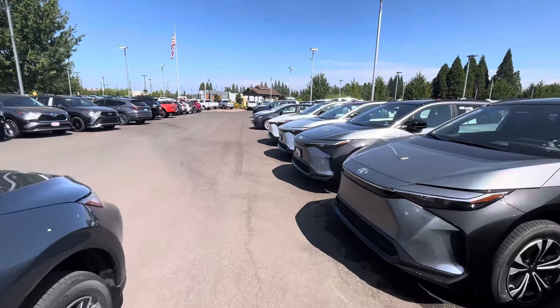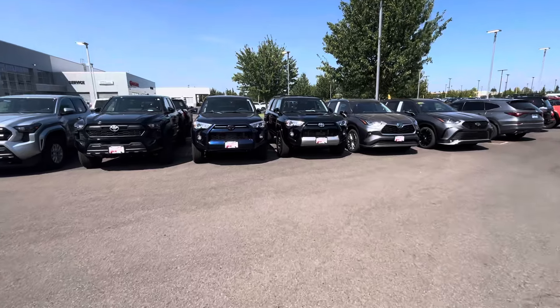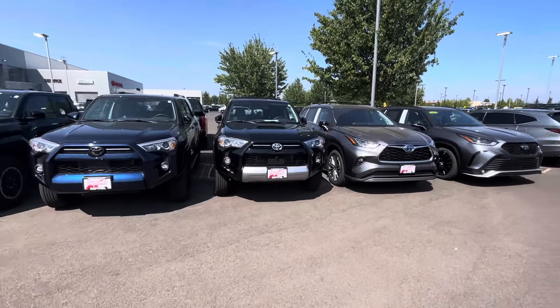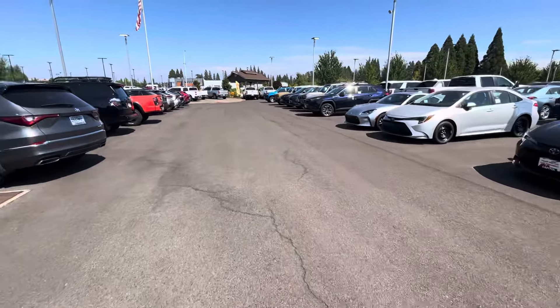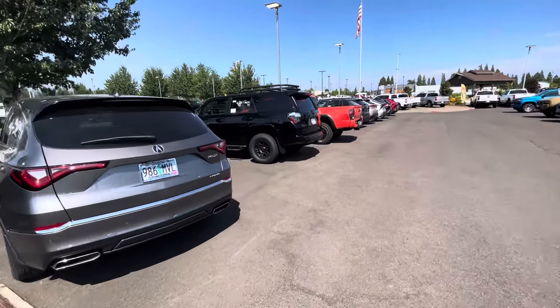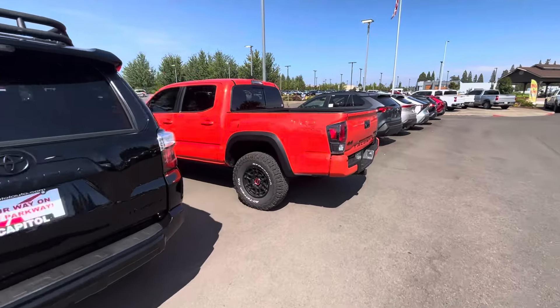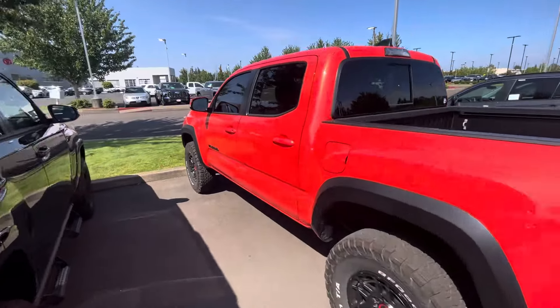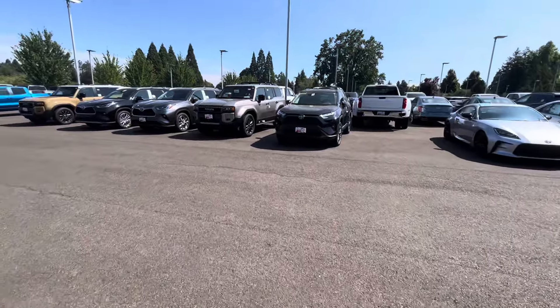We've been seeing a lot of these Land Cruisers show up. 4Runners are really starting to kick back up again, so we'll probably be seeing a good push the next couple of months — I'm expecting off-roads and pros like we've been seeing. Here's a Pro over here. They just had another Pro that was Terra, not to be mistaken for Solar Octane, which is my truck. This one's $57,600 — around the same price as that other Land Cruiser if my memory serves me well.